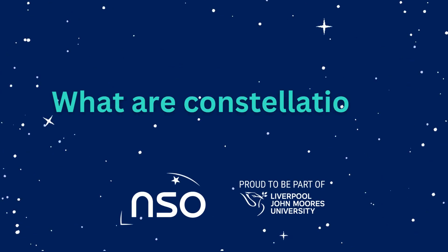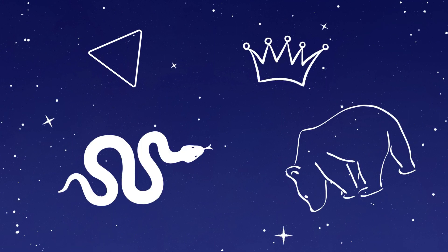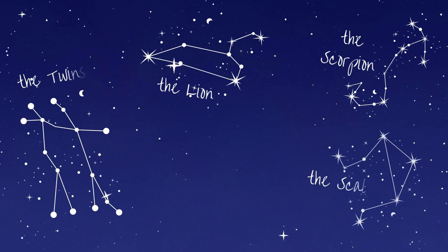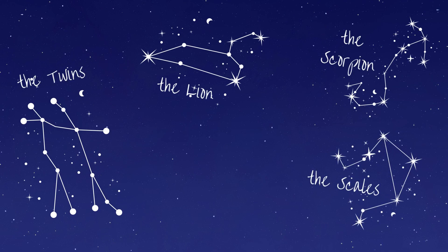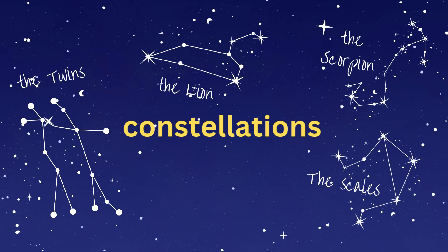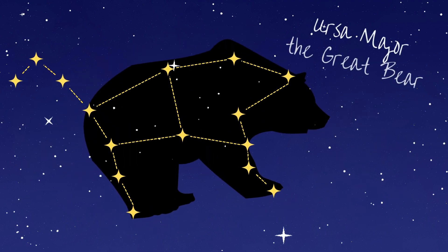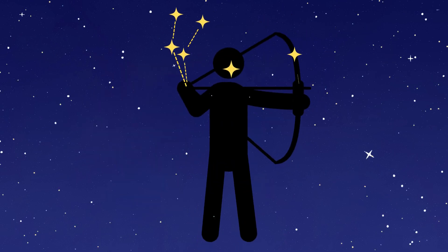What are constellations? Have you ever looked at the sky at night and imagined pictures in the stars? Long ago, people named groups of stars after the animals, objects and people they reminded them of. These groups of stars are known as constellations. You may have heard of some of them, like the Great Bear or Orion the Hunter.